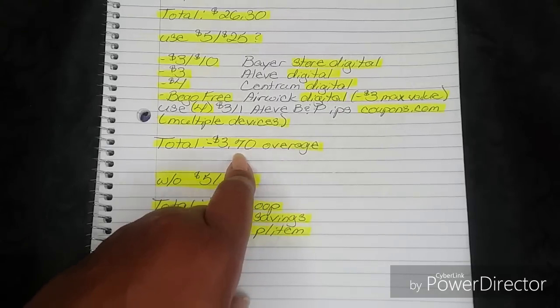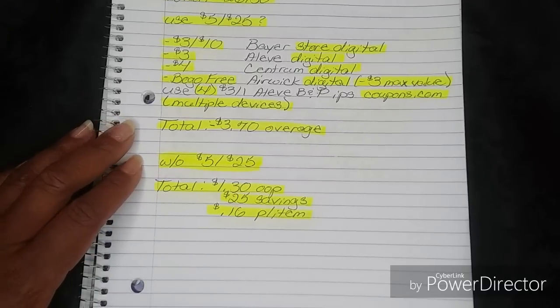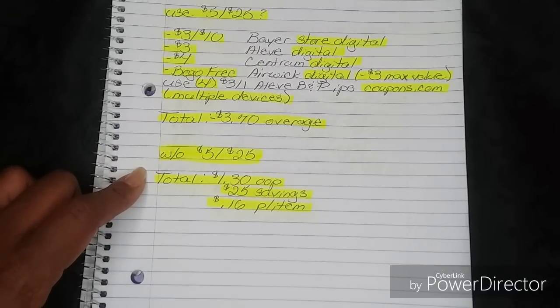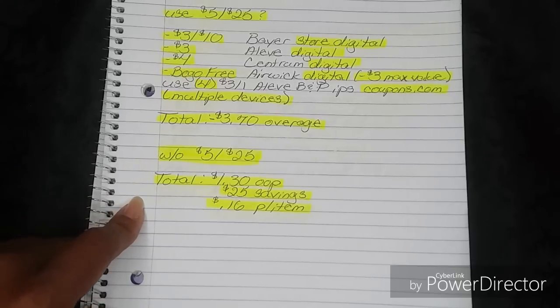Always fill your overage — you can never just sit negative. If we do not get the 5-off-25, your total will be $1.30 out of pocket, which is a savings value of $25 and breaks them down to $0.16 per item. So that's still just not bad at all.